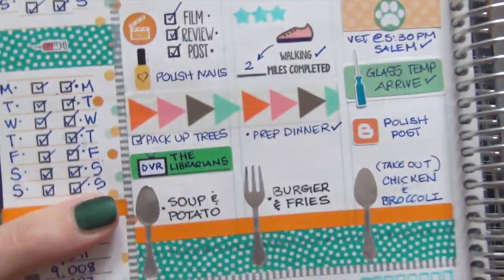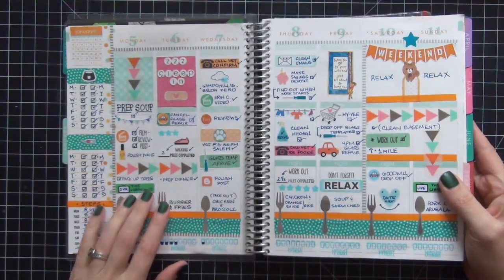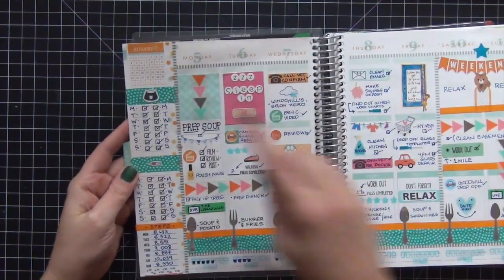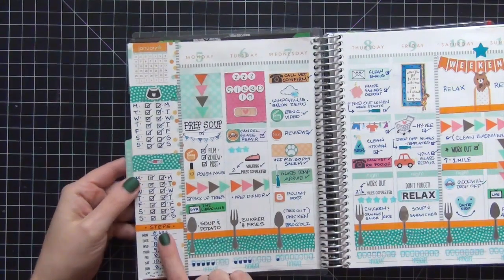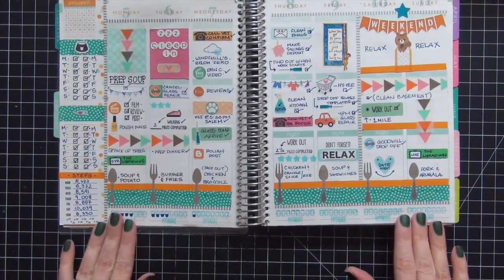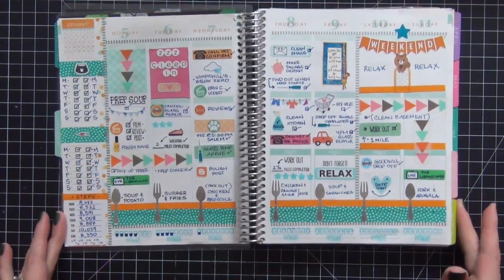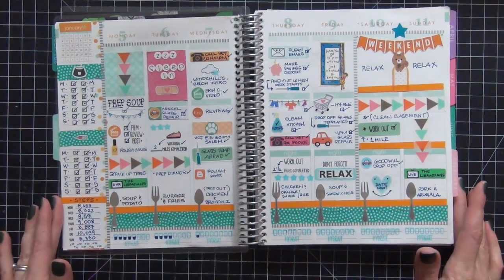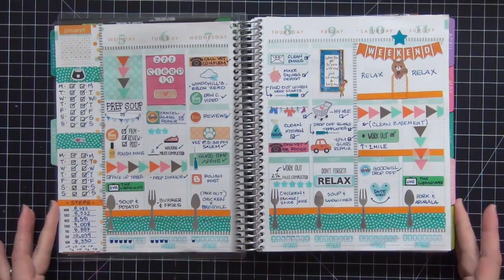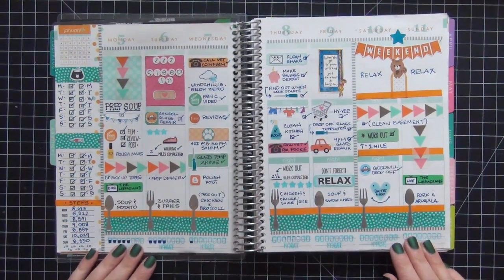Another favorite sticker is this little TV where I can write 'DVR' or 'live' to keep track of how I watch shows. There are a lot of cute things on this spread. Here again I have my cat feeding schedule, insulin shots, and my steps — the three things I really like to keep track of. Down at the bottom I have a Studio L2E hydrate stamp I was using to track water intake. As you can see, half the week I didn't even record what I drank. I no longer track it because I'm up to five or six bottles of water a day — well past 64 ounces — so it wasn't worth doing anymore.